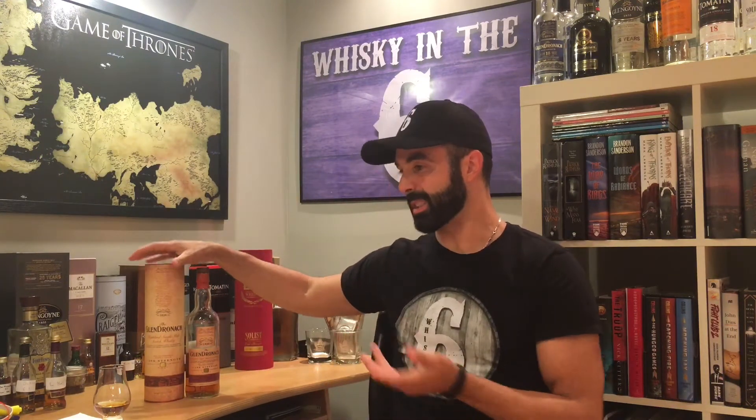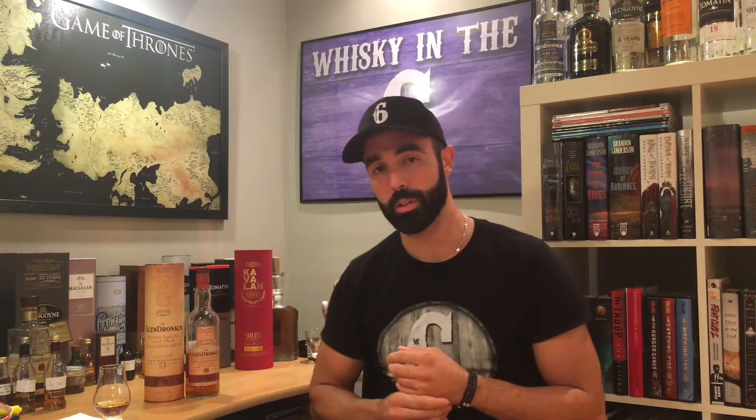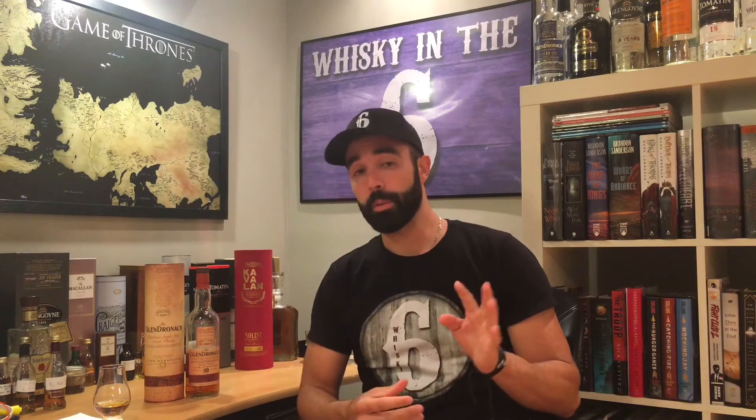This one cost me around $100 Canadian. I can't remember exactly, but that's pretty much the going rate everywhere. The Batch 4 would probably cost more than $100 Canadian anywhere else in the world, and that's why I'm always bragging about how Alberta has the best prices for scotch in the world.